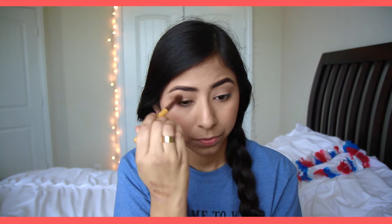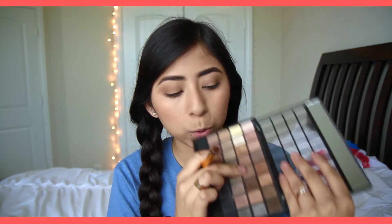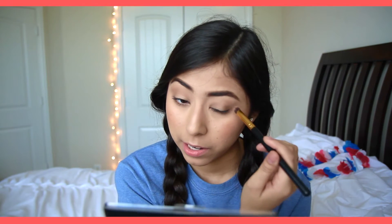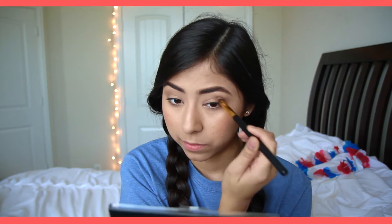Once that is blended out, I'm going to take a deeper, warmer-toned brown shade and concentrate that on the outer half of my crease, not as high up as the transition color. Then I'm taking a slightly cooler, darker brown shade on a more precise brush and applying it even tighter in my outer corner area. Going back with the blending brush to blend it out, but not too much, because I want to keep the darkness concentrated on the outer corners.